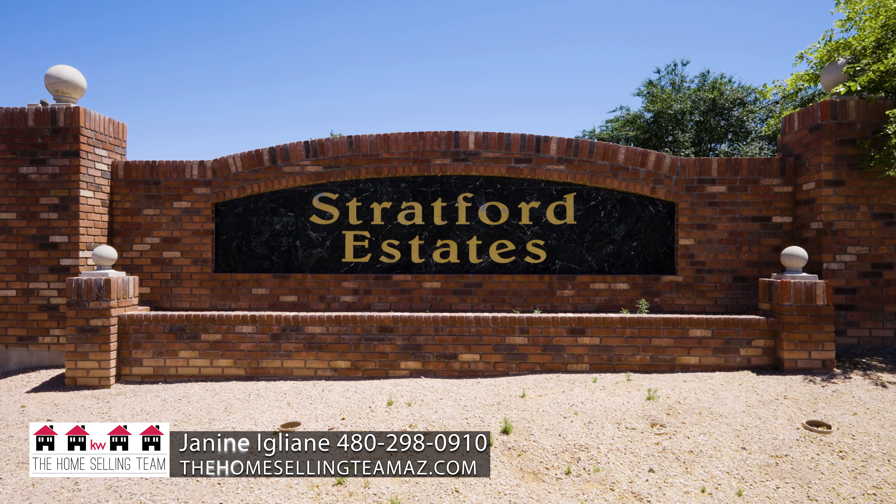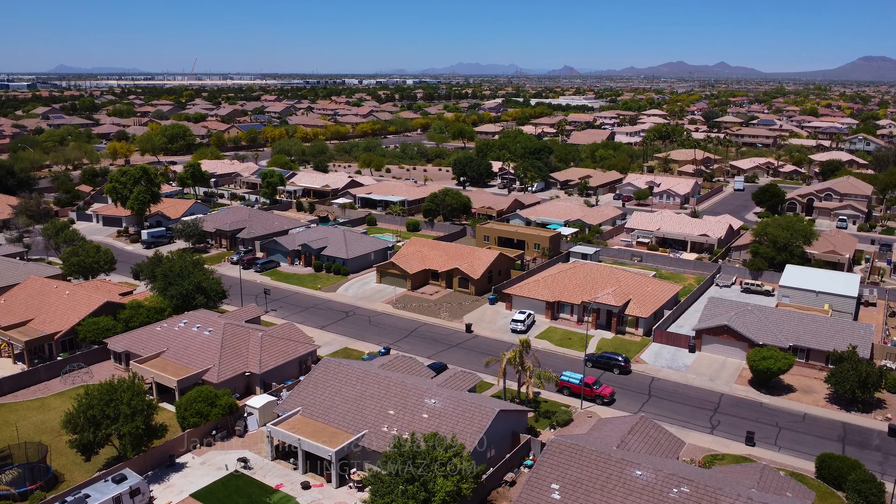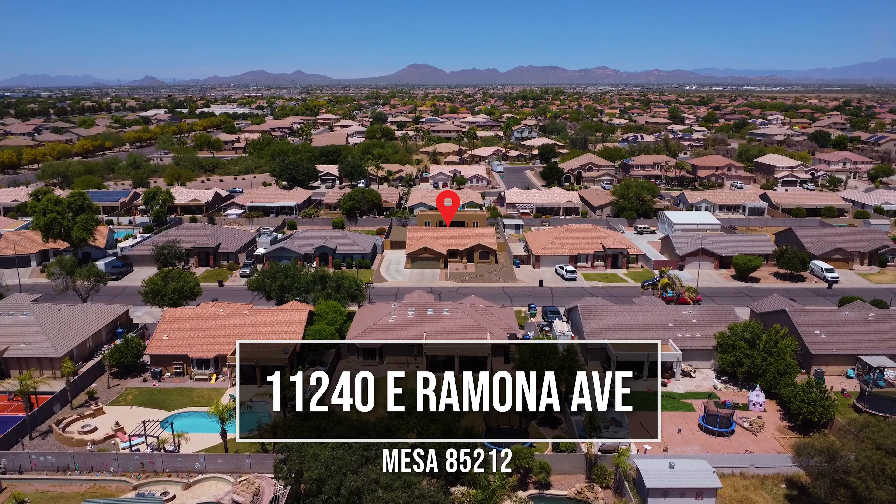Welcome to my newest listing here in Mesa, Arizona with convenient access to the freeways, shopping, and entertainment. This home sits in a non-HOA community.